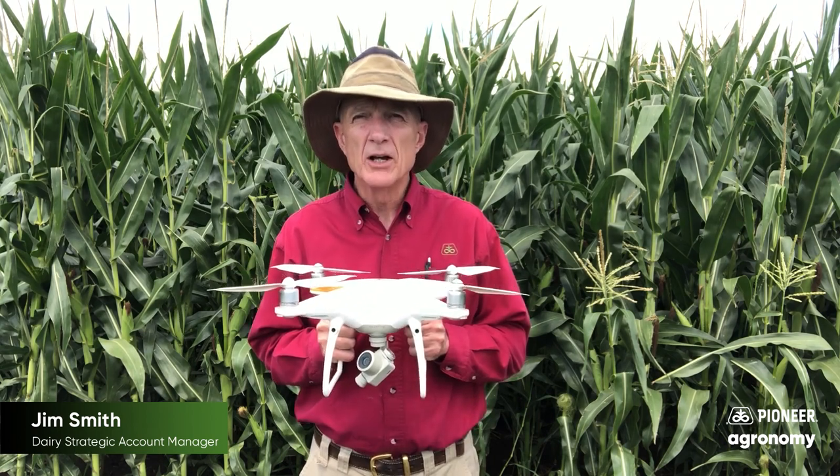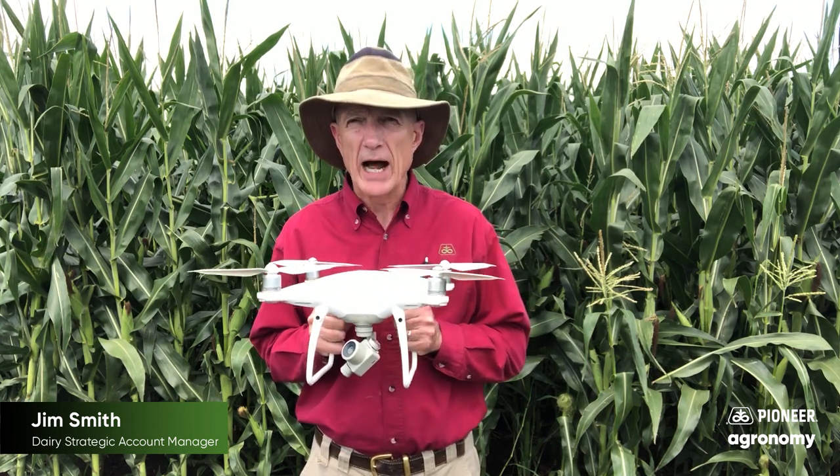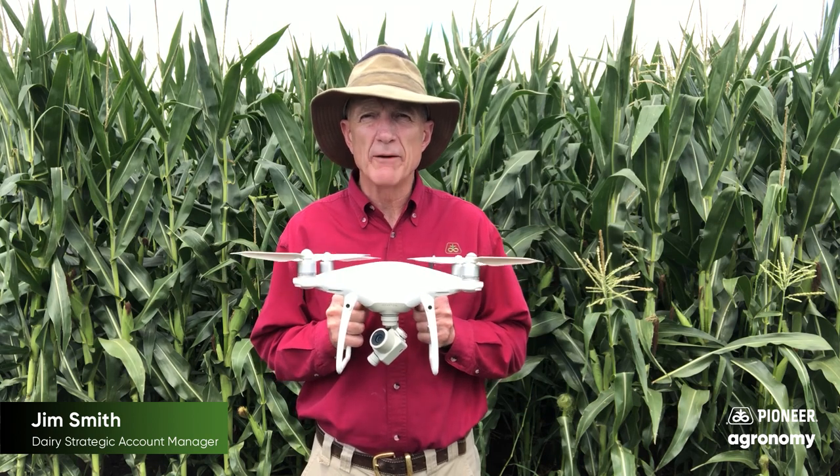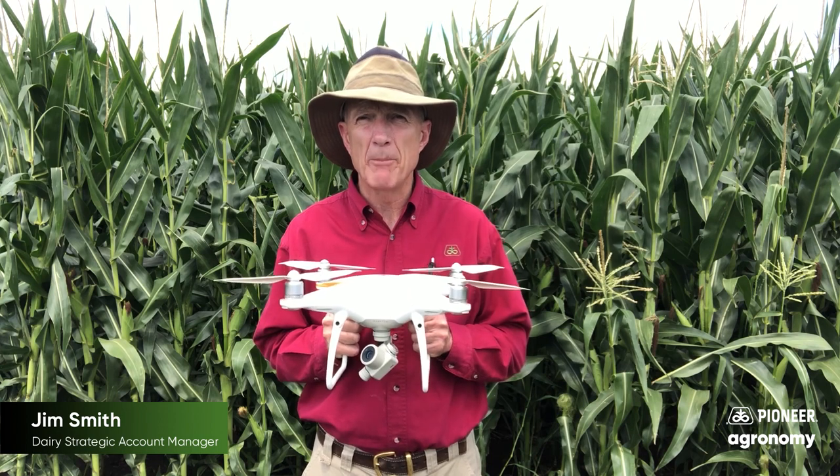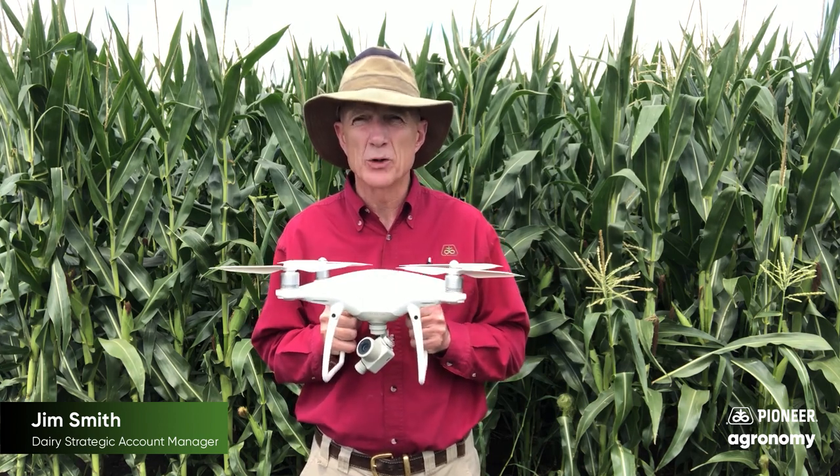We track inventory time over time throughout the year to let customers know if their inventories are tracking with their usage, and or give them a heads up when we think it's going to come up short.